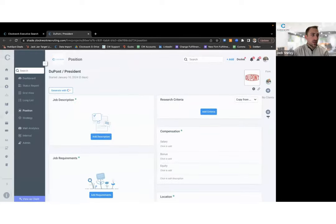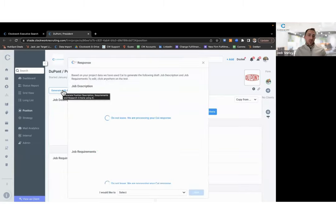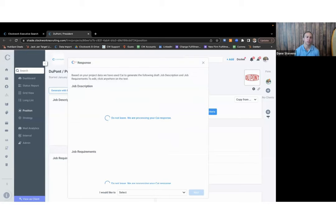Now that we've created the framework for our pitch, we can start building out this pitch project and show the prospect how we set up our search project for success. It really starts on the Position tab, where you define your definition of the ideal candidate and how your team will screen candidates based on your experience with these types of searches. With Clockwork AI, all you have to do is click a button to start producing job specs and research criteria.